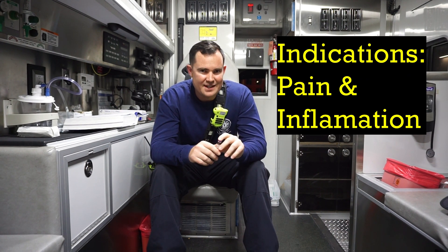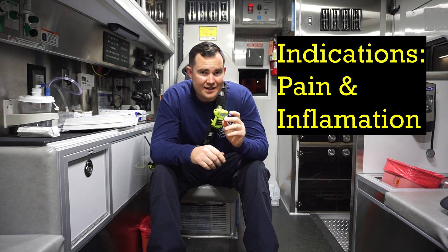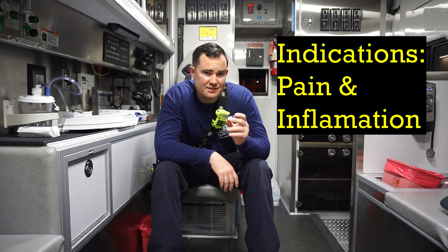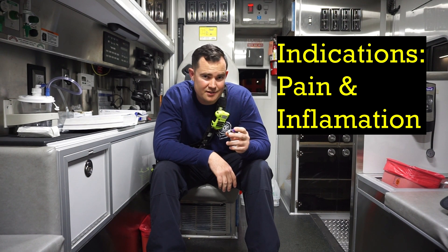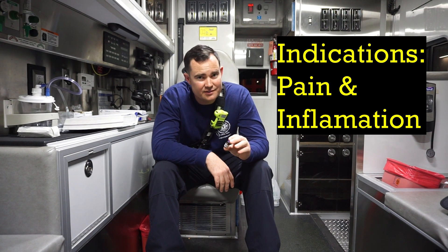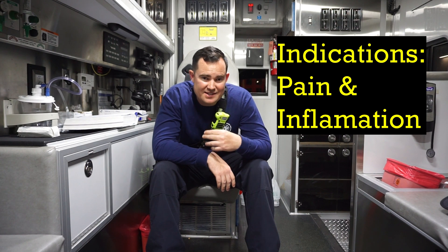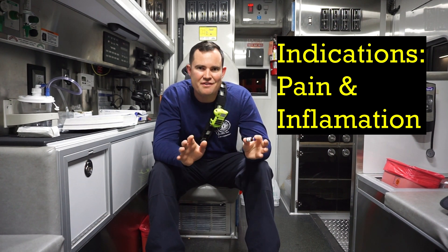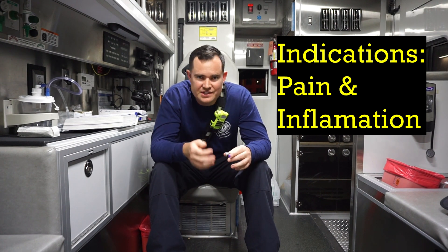So when is this thing indicated? It's indicated to reduce pain and inflammation. Basically this is a potent analgesic with no sedative effects, and it basically inhibits prostaglandin synthesis, which is just a fancy term for reducing inflammation.